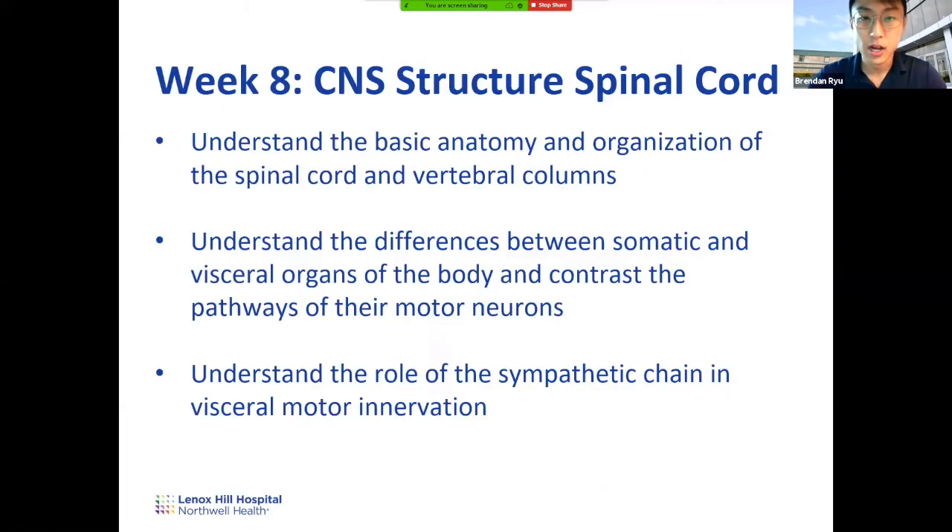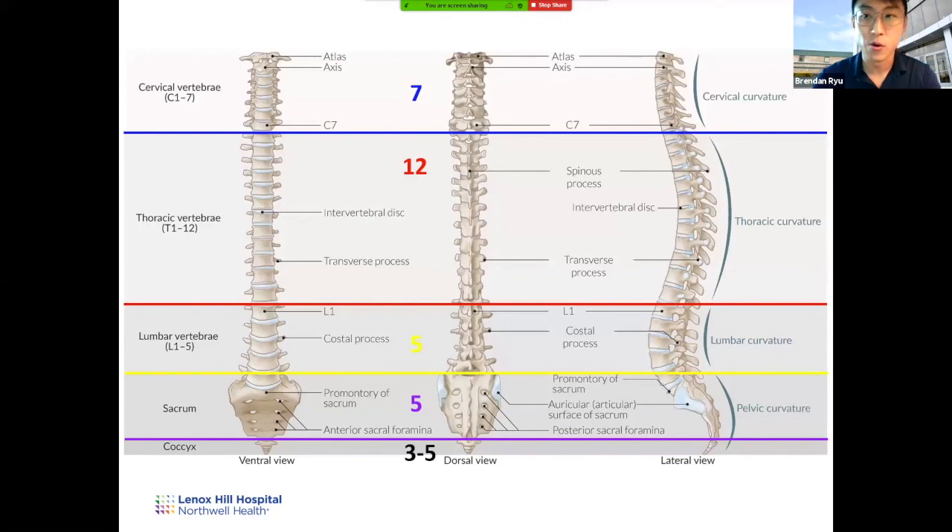Week eight, CNS structure — we'll be talking about the spinal cord and the vertebrae. This is a continuation from last week where Marianne and Sabrina talked about the brain, since they're both part of the central nervous system. I'll be starting off with the vertebrae and the vertebral column, and then hand it off to Morgan, who'll be talking about the spinal cord and lightly touch on the peripheral nervous system. The vertebral column has five different levels: the cervical vertebrae, the thoracic, the lumbar, the sacrum, and the coccyx.